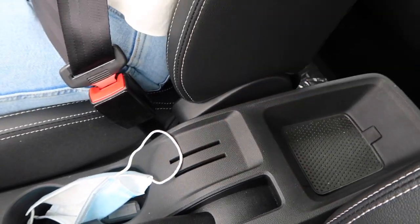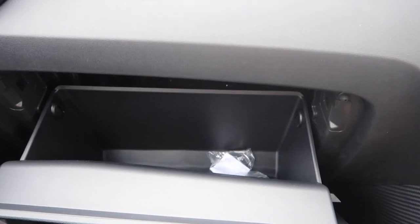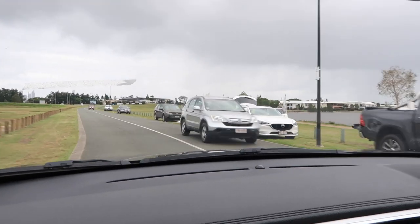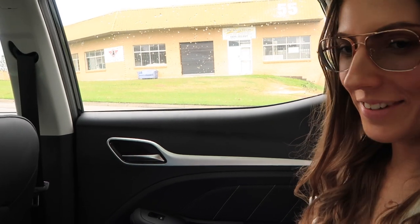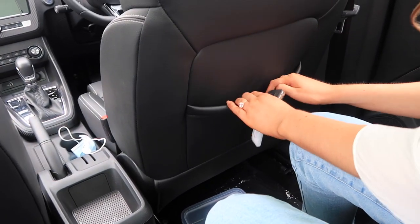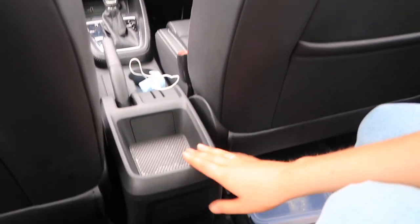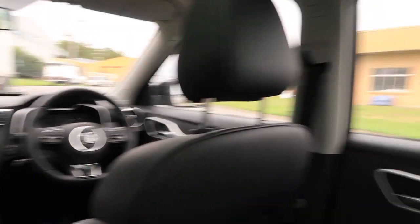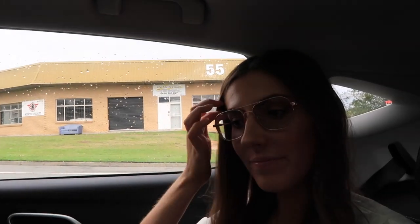Not having the center console armrest is a huge problem for us — apparently you have to pay extra for it. The glove box is also smaller than our current car's. We're feeling like we're leaning away from this car and toward the more expensive one. It's not just a little more expensive either — it's about six grand more expensive, but we've got choices to make.